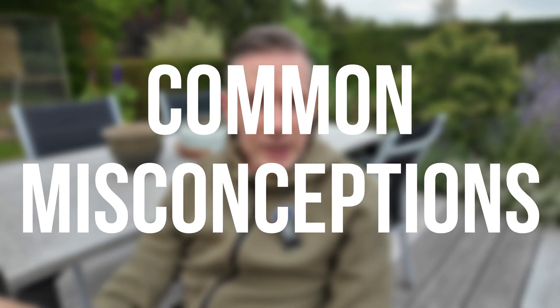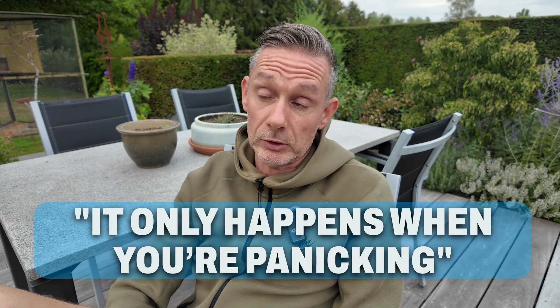A common misconception about hyperventilating is that it only happens when you're panicking. Wim Hofers in particular think that hyperventilation is defined by a panic attack. Yes, when you have a panic attack and start breathing more heavily, you will most likely be hyperventilating — but that does not define hyperventilation. You don't have to get into a panic attack to hyperventilate.